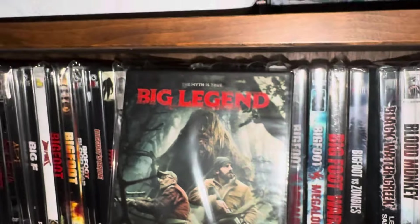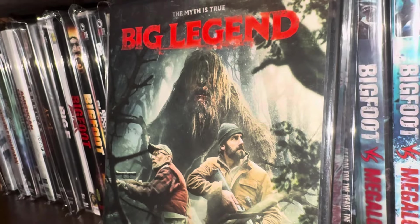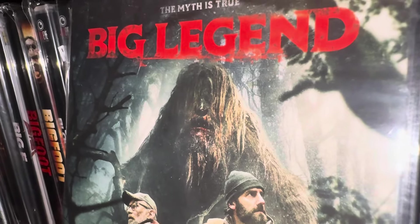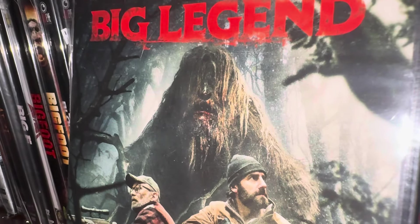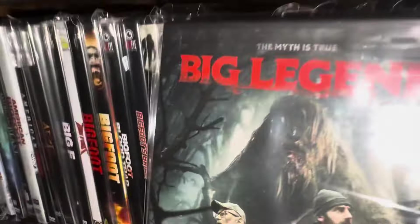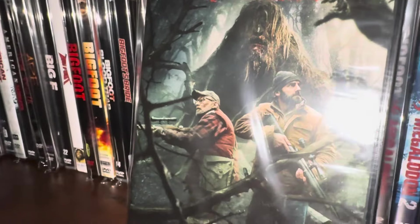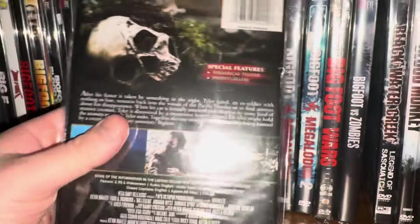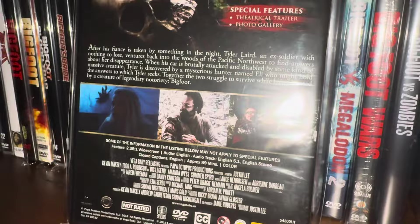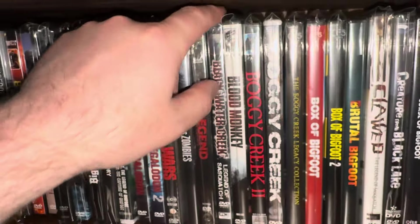Next one is called Big Legend. That monster on the cover looks terrifying — it almost looks like a swamp thing. When I think of Bigfoot or Sasquatch I have a different image, but this looks terrifying and I like it. This one looks promising — it's unrated and came out in 2018. I have to pop this one in and watch it; I think it's probably going to be pretty good.